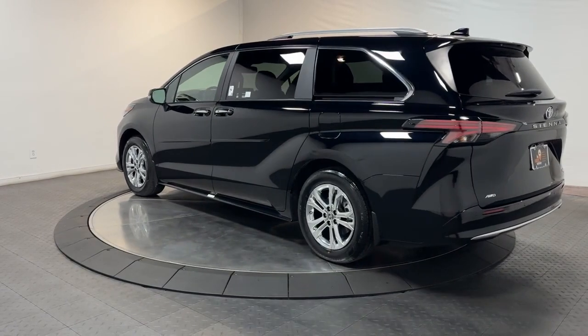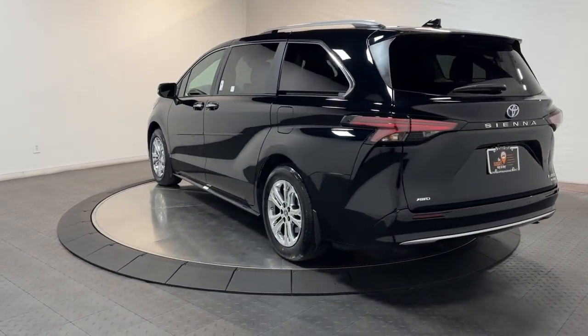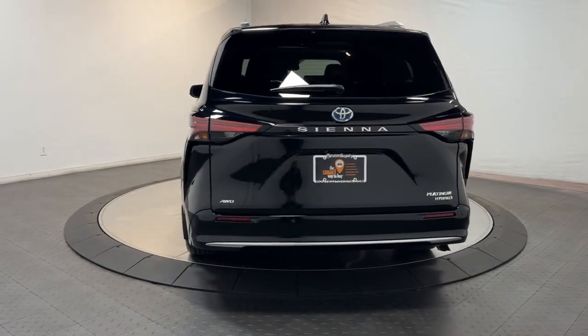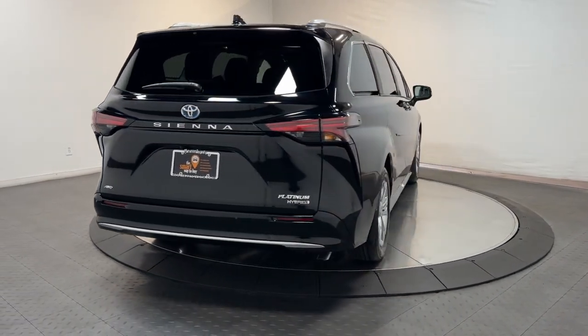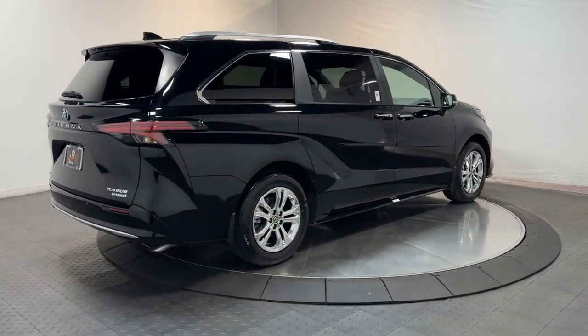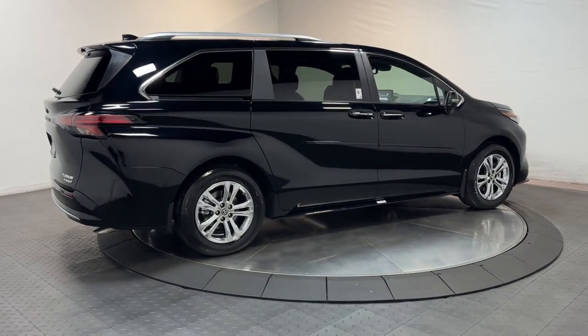The following are some of this vehicle's highlighted options: heated steering wheel, Apple CarPlay and or Android Auto, head-up display, heated and or cooled front seats, moonroof, keyless entry, navigation system, backup camera, heated rear seat, lane-keeping assist.